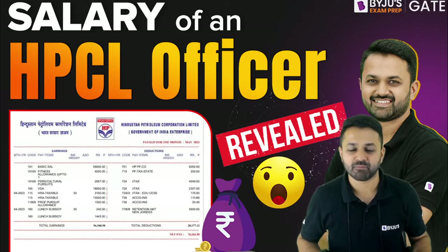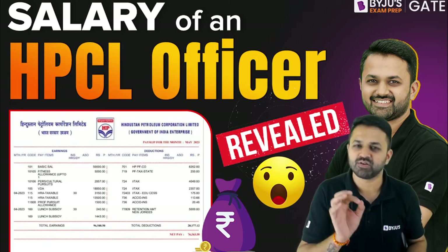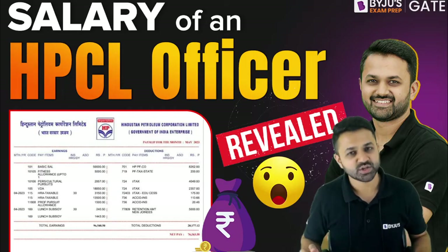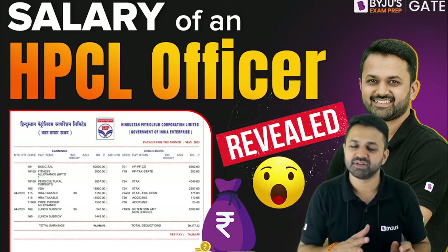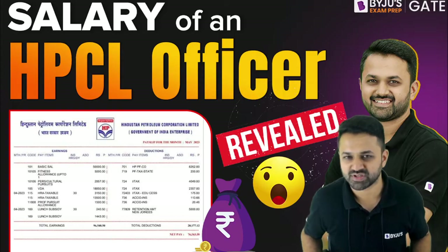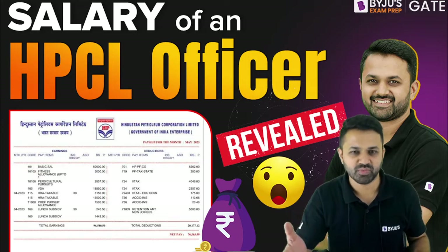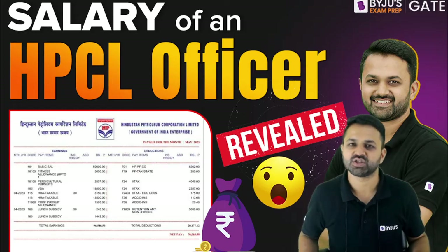First of all, I am going to show you the detailed salary slip. You should know that HPCL has not come up with the notification this year yet, so it is yet to come and you can prepare yourself. We are expecting a delay in the notification of HPCL this time as well.